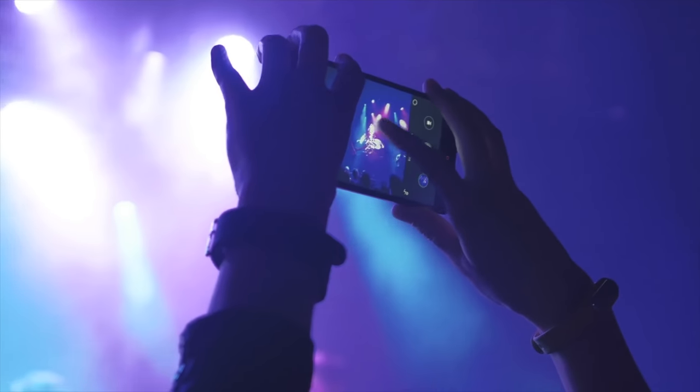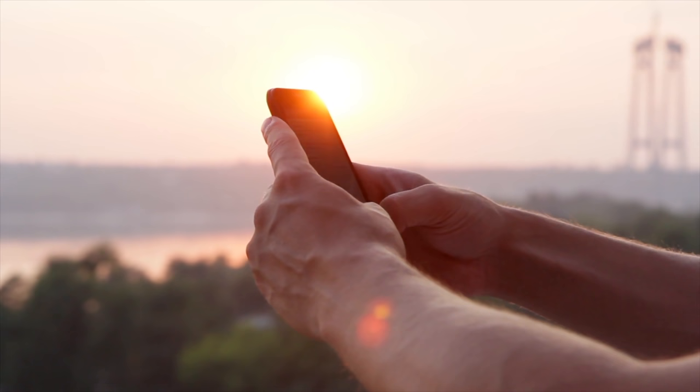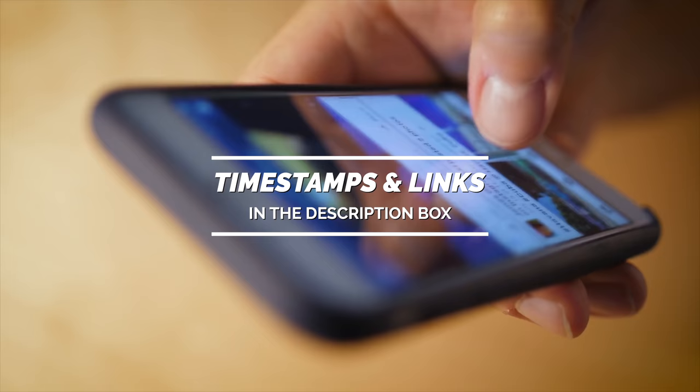Hello everyone! Today we'll take a look at the best smartphones under $500 in the market for 2021. I made this list based on my personal opinion, and I'll try to help you find the right one for your needs. To see the most up-to-date prices and find out more information about these smartphones, you can check out the links in the description below.